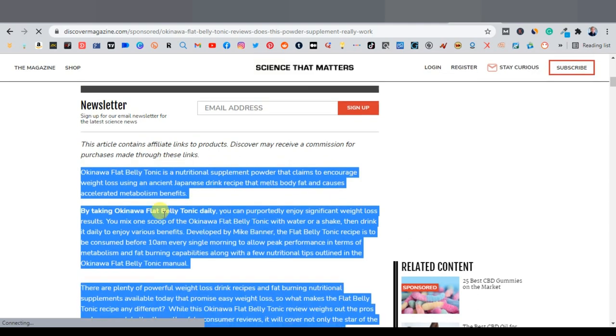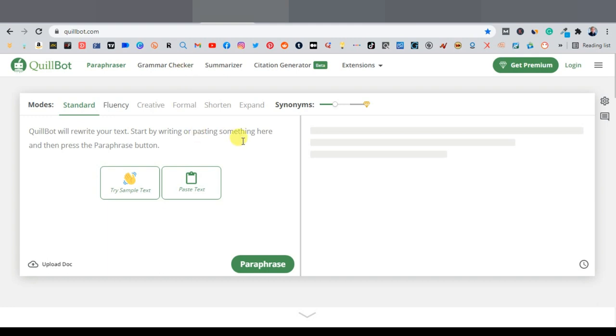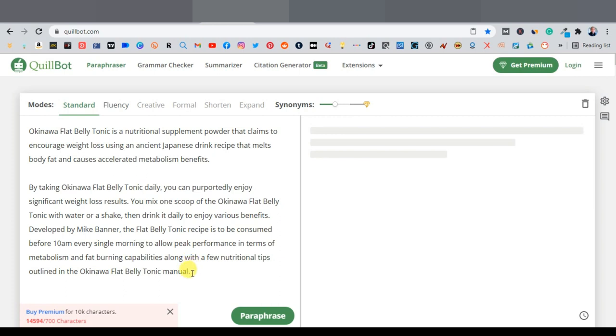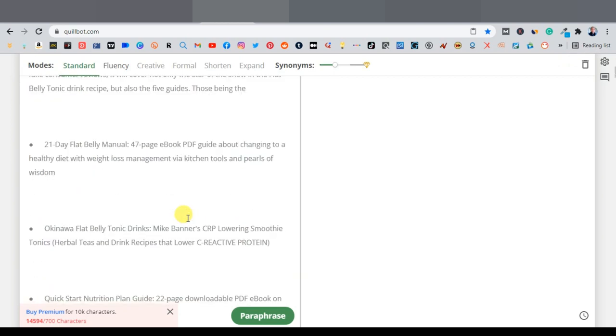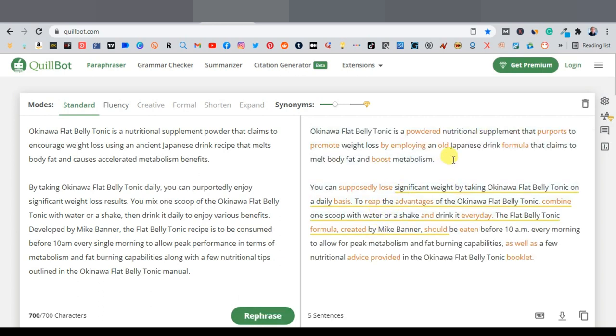Now that you've copied this, you want to rewrite the article — you're not going to copy it word for word. You want to give it a twist and make it your own. We're going to use a rewriting website called QuillBot at quillbot.com. It allows you to rewrite text and documents. Come to QuillBot, paste your article, and then click on 'Paraphrase'.